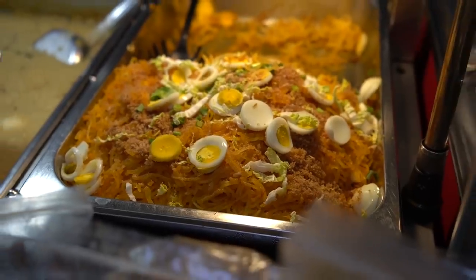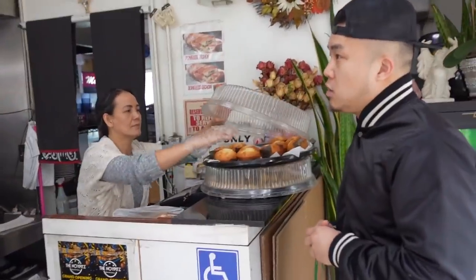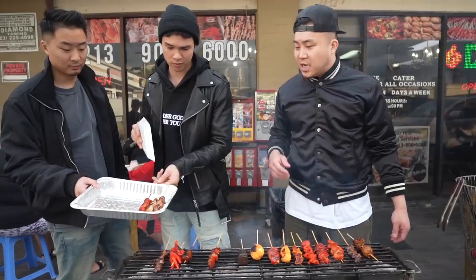Living in LA for several years, we hadn't really been there before, so we linked up with our Filipino friend Ryan Benson to check out everything from authentic bakeries, to cafeterias, to supermarkets, to Instagrammable hipster spots, and of course, barbecue.